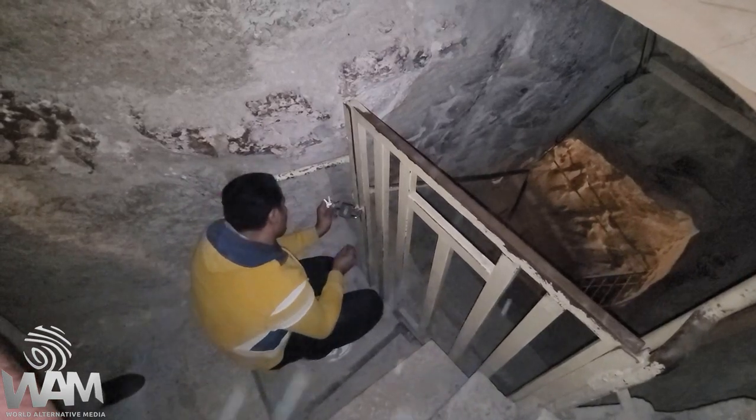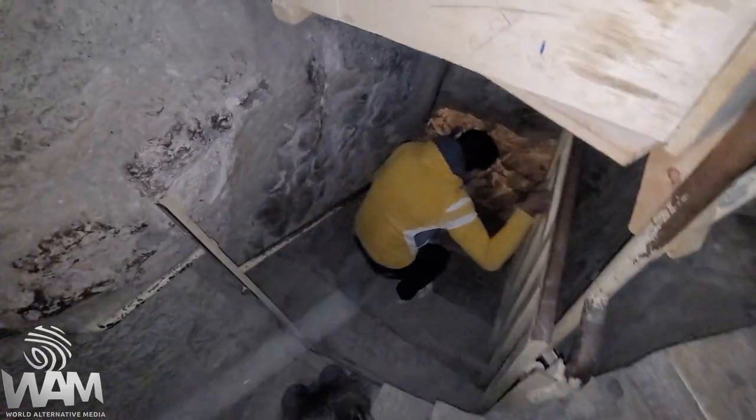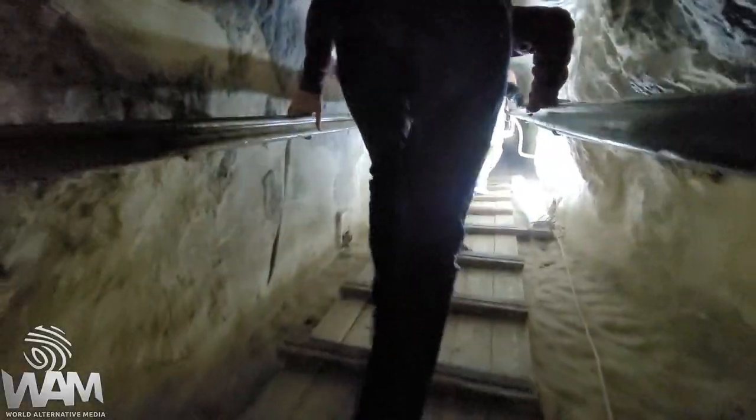As we waited for antiquities employees to unlock the padlocks to the subterranean chamber and the Queen's Chamber, I quickly walked up the grand gallery of the Great Pyramid of Giza to check out the King's Chamber once more. I found myself climbing up through the little chamber towards the grand gallery, trying not to hit my head. Today they have opened up the whole pyramid, including the Queen's Chamber and the subterranean chamber, just for us, for about two hours.